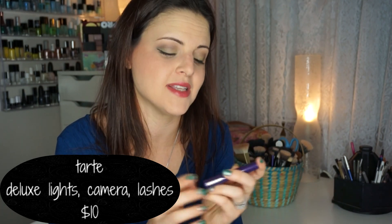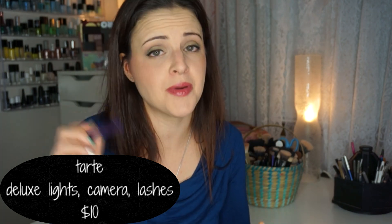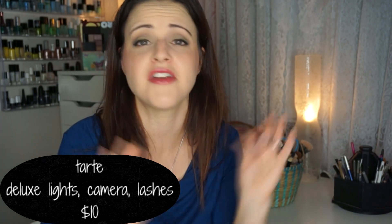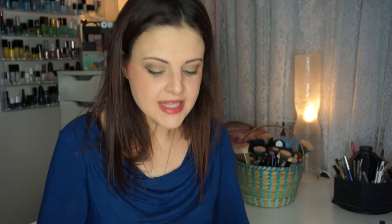Next up, another thing that adds to the wonderful value of this bag — this is the Tarte Light Camera Lashes Mascara. I've used this before and I'm going to save it. This is a fantastic mascara — very good at separating lashes, lengthening, volumizing. Everything I love in a mascara, this does. Doesn't flake, it's just a really nice mascara. I wish it lengthened just a little bit more but overall I love this mascara. That pushes it well over the $10.